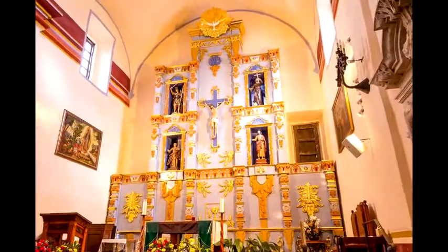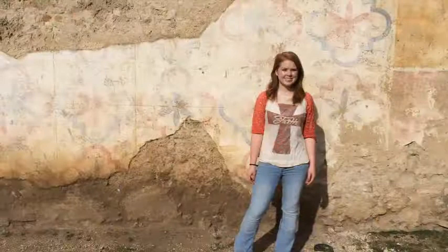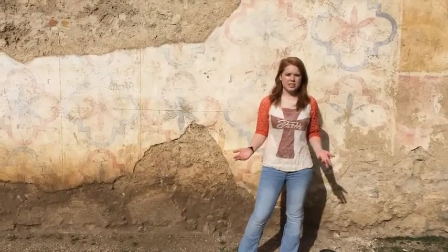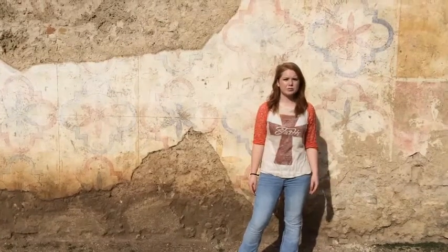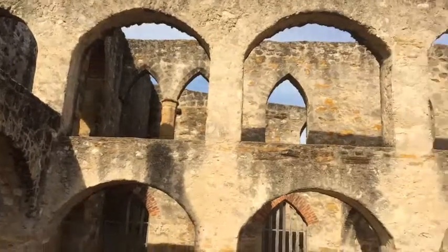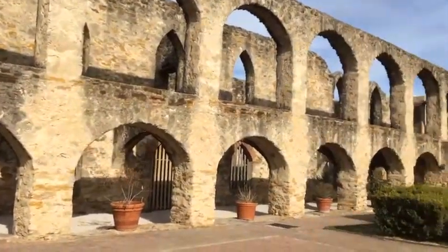Today's modern interior points people to God. Spanish designers and local Indians helped build this mission using Texas limestone and stucco. This convento had a flat roof that covered the nine rooms downstairs and the five rooms upstairs.